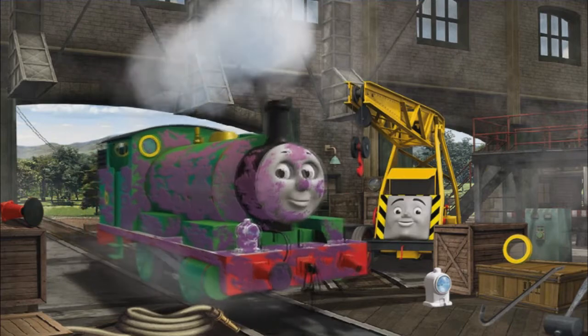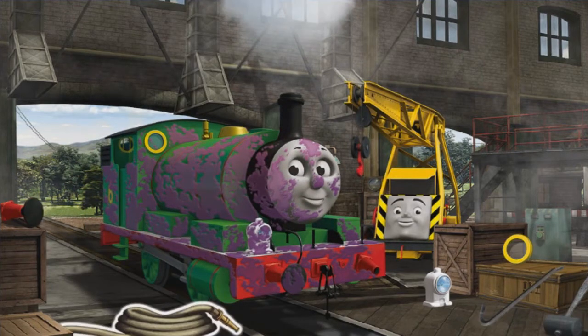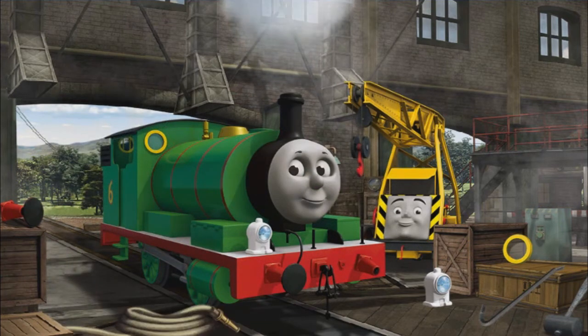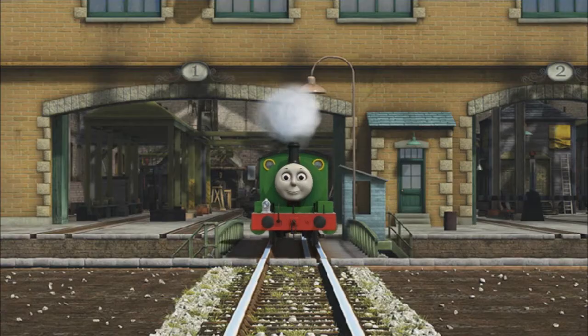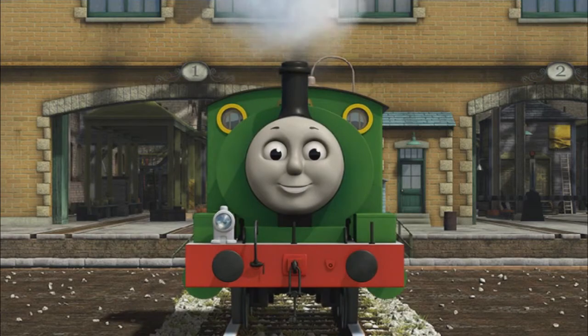Percy is covered with jam and his buffer is broken. Great job! But there's still more to do. Percy's buffer is broken. You fixed it! Percy is ready to be really useful again.